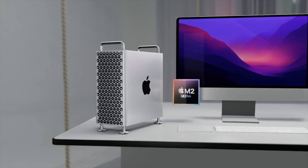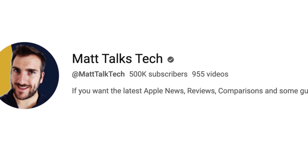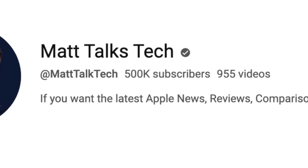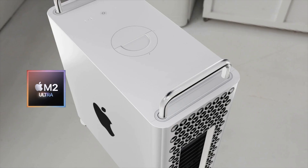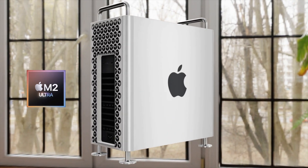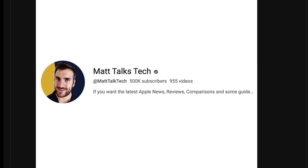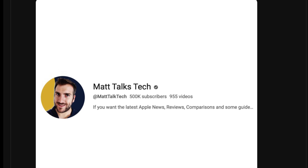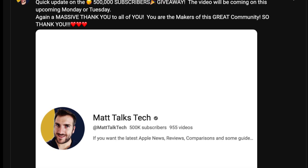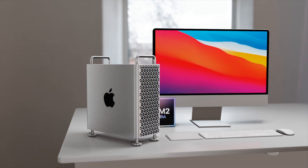A quick thank you — this YouTube channel has just passed half a million subscribers, and it's all thanks to you guys. As a result, I'm doing a giveaway for three prizes: the M1 Pro MacBook Pro 14-inch, the M2 MacBook Air, and the iPhone 14 Pro Max. I'll be announcing the winner this upcoming Monday or Tuesday.